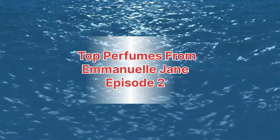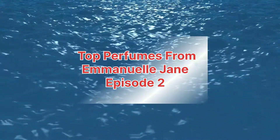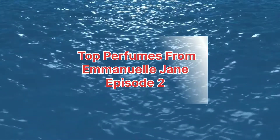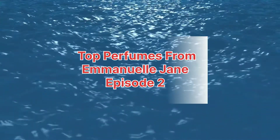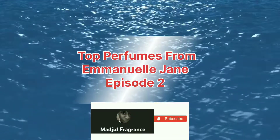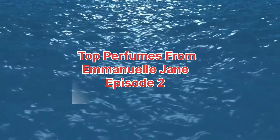Ladies and gentlemen, welcome back again to Majid Fragrance Channel for reviewing and describing fragrances. Today we're going to talk about the second episode of top fragrances from Emmanuel Jane, a brand from France. For people who haven't watched the previous episode, I'll leave the link in the description. If you're new to this channel and haven't subscribed yet, subscribe and hit the notification button to always get our news. Stay tuned.